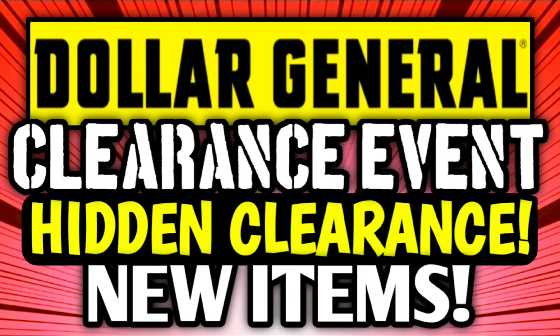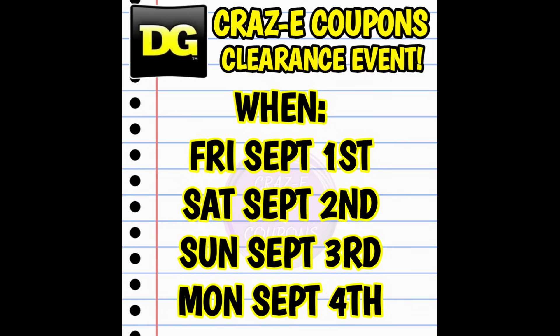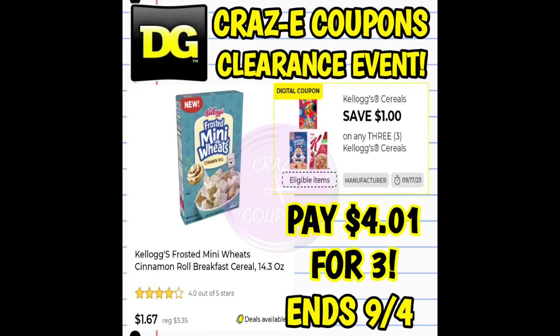They didn't give us much of a heads up, but we do have four days to get in on these deals. This actually started on Friday and it's going to run through Monday, so we still have time to get out there and grab all these amazing deals. Most of the coupon matchups from those earlier videos are still good for this week. It's going to end at the end of the day on Monday. Today is Sunday — we have all new digital coupons and new digital coupon matchups for this clearance event. We even have a moneymaker, so make sure that y'all watch the video all the way through.